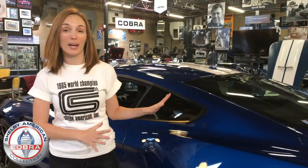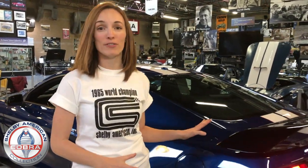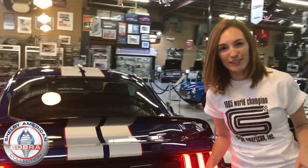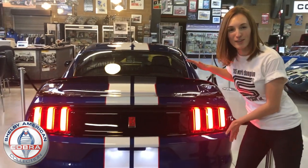Hello from the Shelby American Collection here in Boulder, Colorado. This year, we are giving away this brand new Shelby GT350R model. It comes in lightning blue with the electronics package, and just for all you Camaro fans out there, here's a little sneak peek at your view.